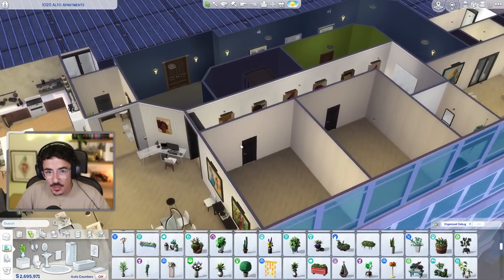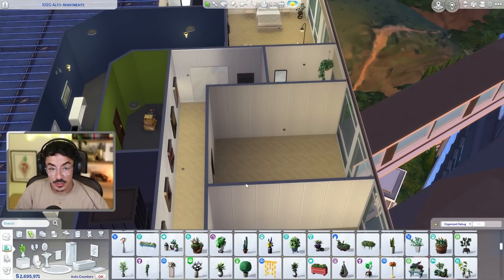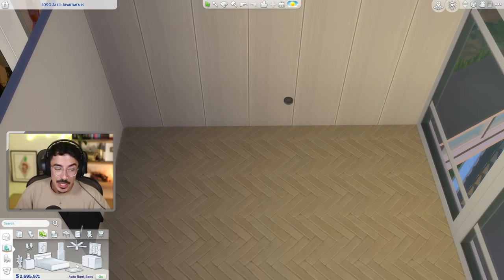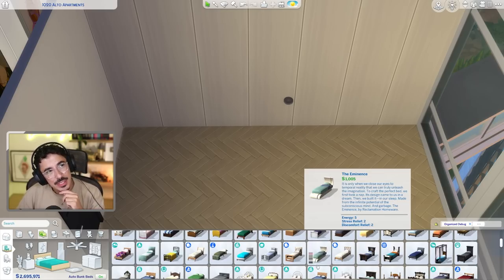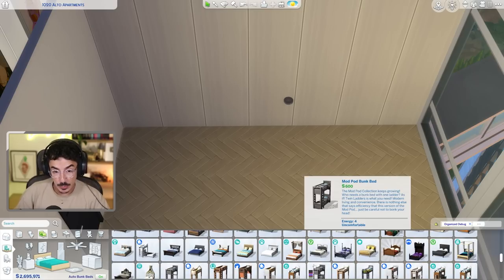We're still going to stick with the aesthetics that we've got in the apartment, but I would like to get some personality in these rooms. So with Liana, she is a bit more into sporty kind of things. I wouldn't say she's into anything that's over-stylized. I reckon she likes to keep it real, just keep it natural — that's her vibe, so that's what we're going for today.